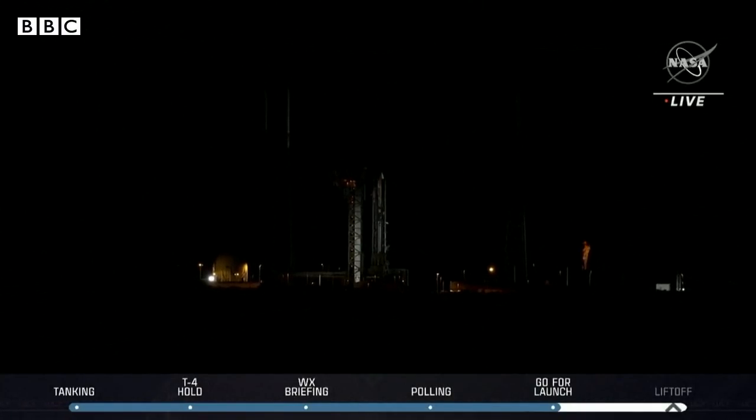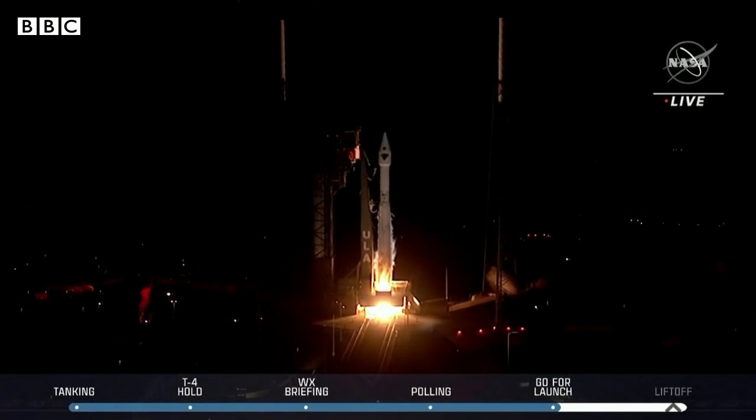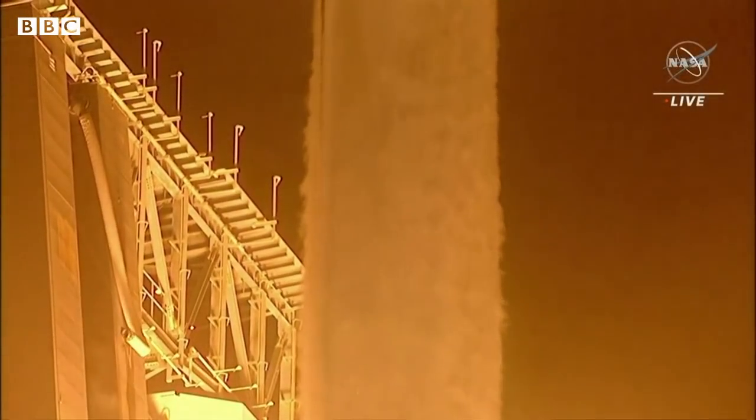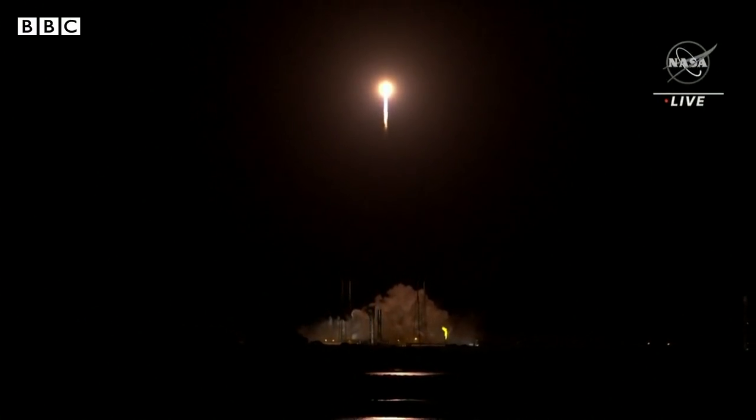Three, two, one, zero. The Lucy probe is on its way to Jupiter. Lift off. Atlas V takes flight. It's on a 12-year mission to study asteroids called Trojans, left over from the beginning of the universe.